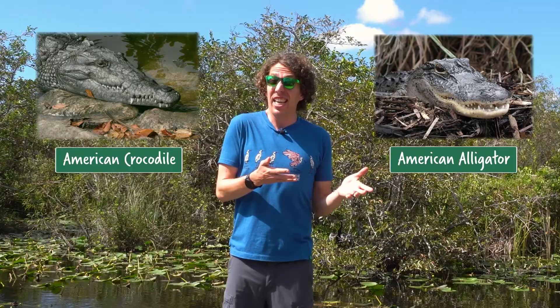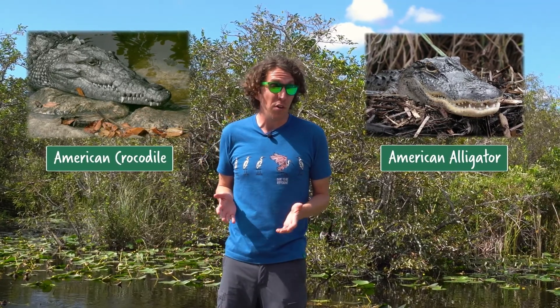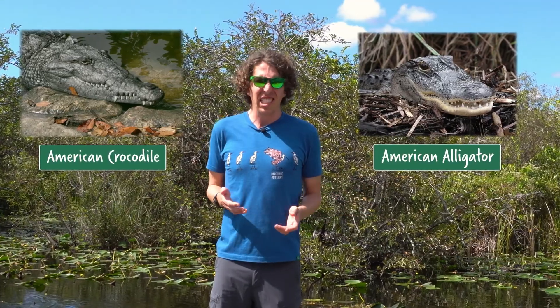Two of evolution's masterpieces are the alligator and the crocodile. These reptiles have been the bad boys and baddies of wetlands since the age of the dinosaurs. They've lasted nearly a hundred million years with almost no major changes to their body plans. And honestly, what's to improve upon? Sharp teeth, super strong jaw, and armored plates — who wants to take a bite out of that? South Florida is the only place on Earth where the American alligator and the American crocodile live in the same habitat. So if I'm going to visit the Everglades, I should know a little bit more about these rad reptiles.